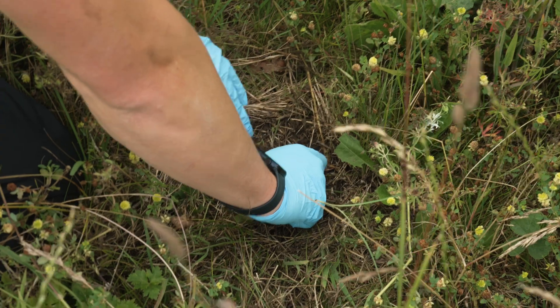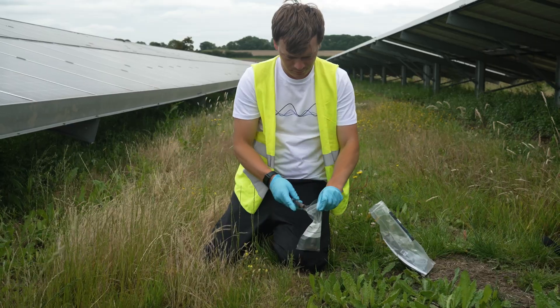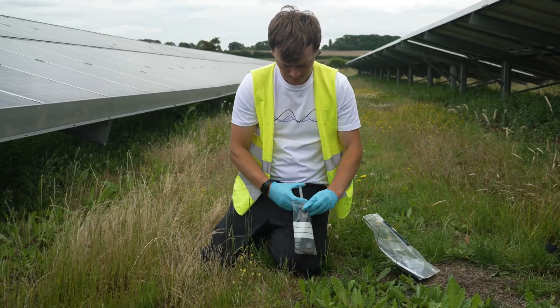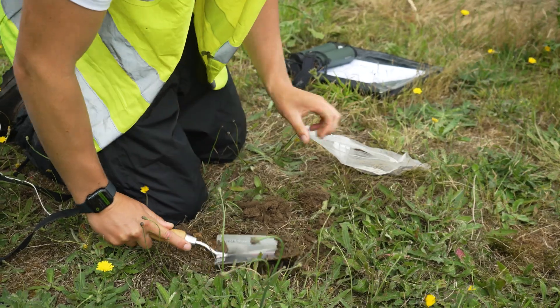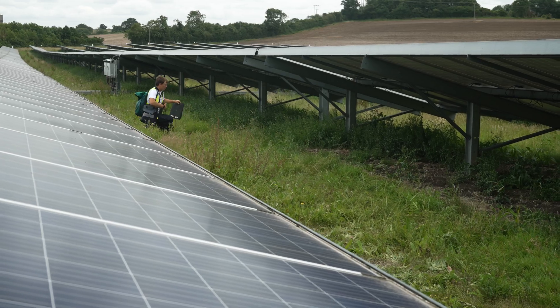We're trialling it with Bidserv in particular, doing DNA analysis of the soils and on some of their ponds. Essentially what we're trying to do is get an idea of what is in the soil — fungi, invertebrates, and bacteria — to get an idea of the biodiversity within the soil and how healthy the soil is from that.